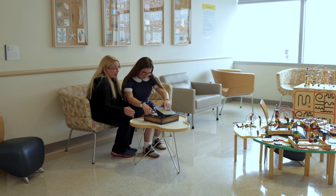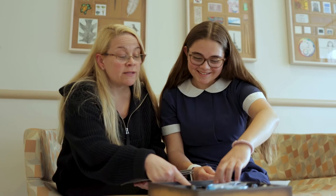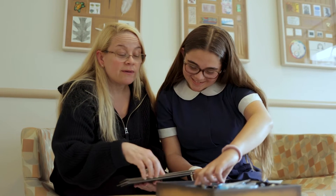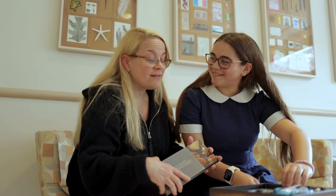Liliana was born about 15 years ago and she was found to have food allergies a few months after she was born. I'm allergic to milk, wheat, peanut, tree nuts, sesame, pineapple, shellfish, and egg.